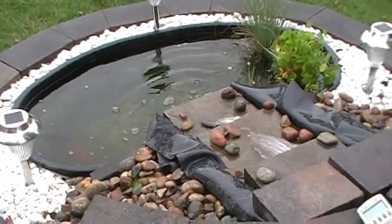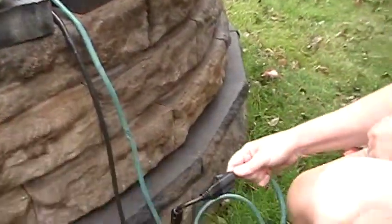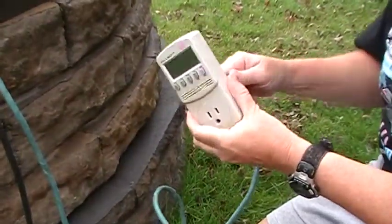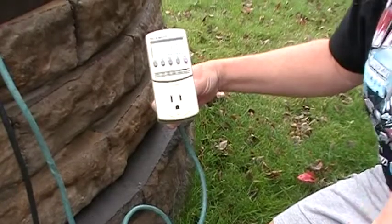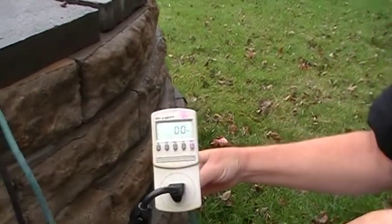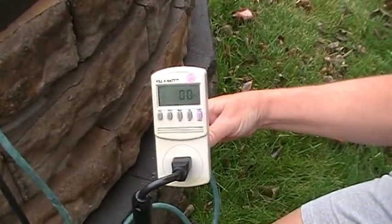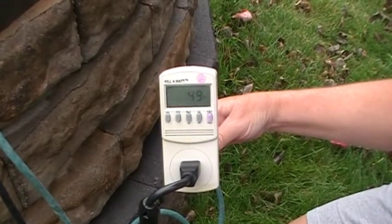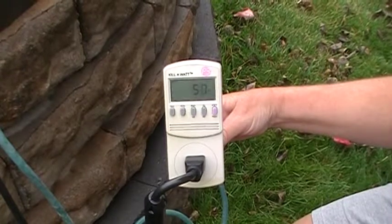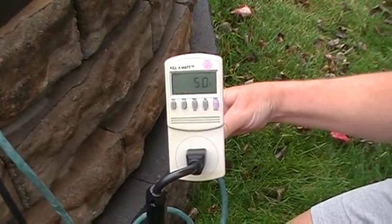We took it outside and we're going to take a reading of the pond pump using the kilowatt meter. Plug in the kilowatt meter, plug in the cord again from the pond, and set the kilowatt meter to read watts. The pond pump is using about 50 watts of power, and that also is 24-7. So let's go ahead and calculate out the kilowatt-hour usage of this device per month.